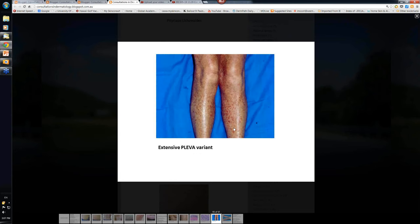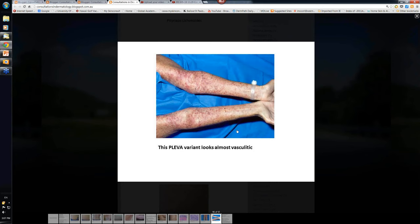There's a more severe extensive PLEVA variant, and this almost looks like a vasculitis. As I mentioned, there is sometimes hemorrhage in the PLEVA variant, so it wouldn't surprise you if some lesions look like a vasculitis. Similarly, these lesions may not blanch because of the hemorrhage.